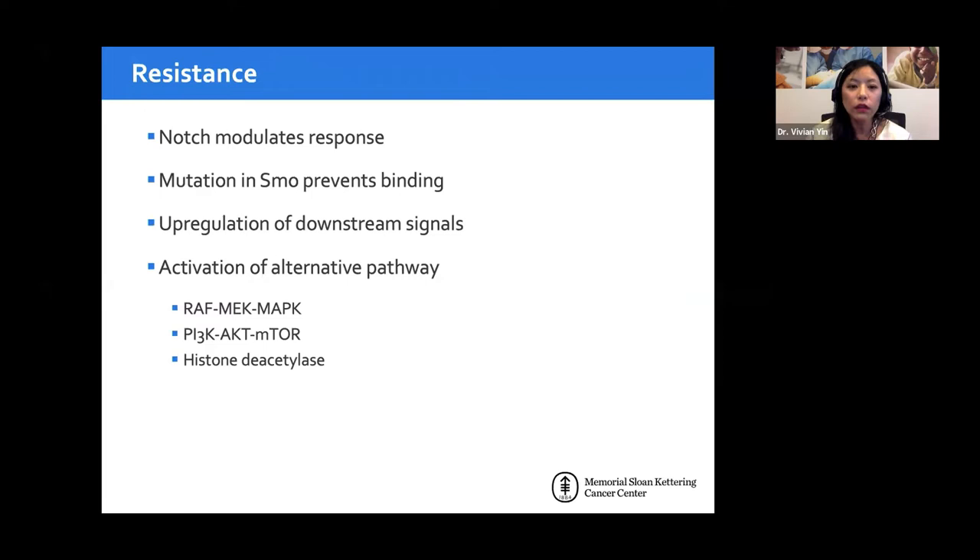There is, however, true resistance to vismodegib. The most common postulated mechanism is a mutation in Smoothened — the transmembrane protein the drug must bind to — altering the binding site so the drug can no longer bind. There are also theories of activation of alternative pathways, Notch pathway modulation as an escape mechanism, and possible upregulation of downstream signals. Progression after stopping the drug is not considered resistance.